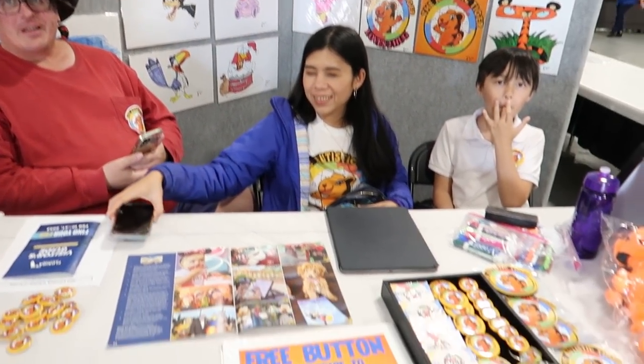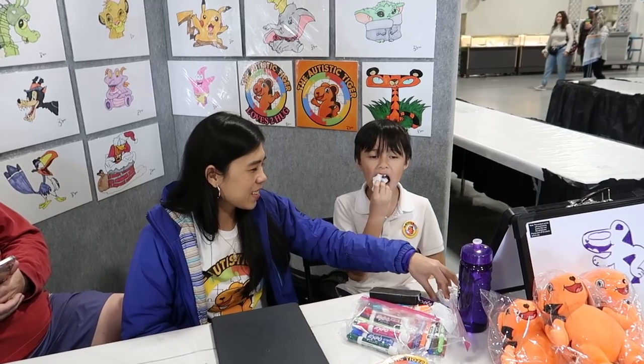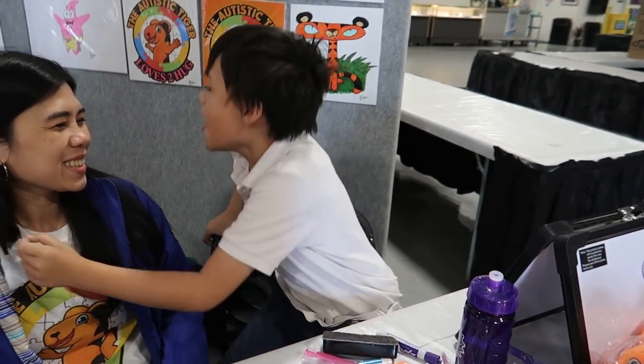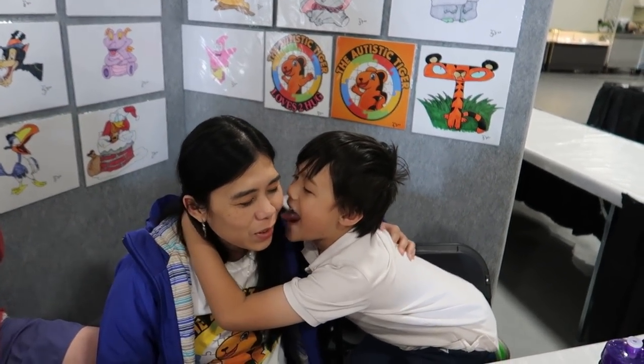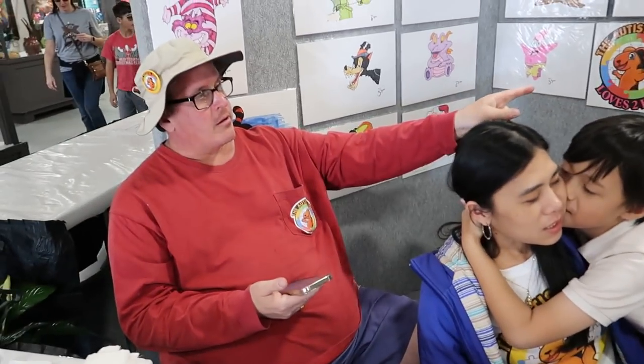He draws just about any cartoon character, even ones he's never seen. On YouTube you can see him drawing today. He already met the governor and Miss Florida. His name is Tiger and he's autistic, and that's also his character — the original one he entered in the fair, which got second place.